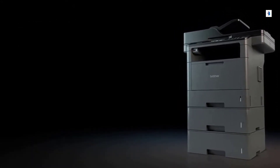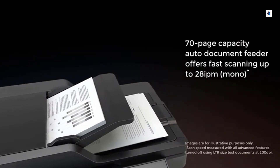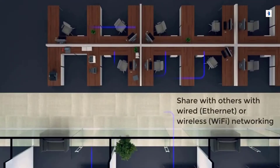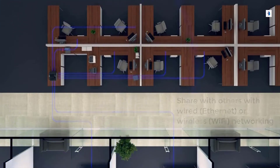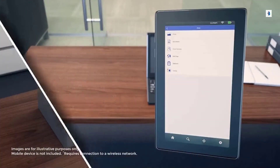The 70-page capacity automatic document feeder delivers business-fast scanning. Share with others in your workgroup through wired Ethernet or Wi-Fi connectivity, and wirelessly connect from virtually anywhere in your office from your mobile device.